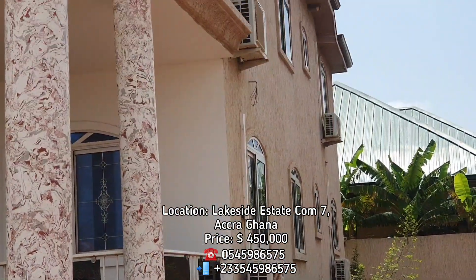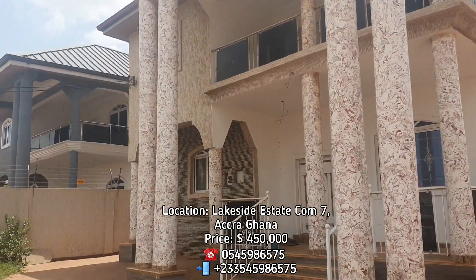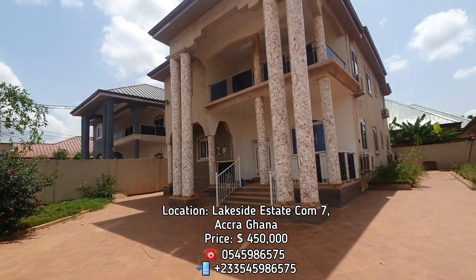This amazing property is going on sale for 450,000 US dollars. It's a very heavy structure at Lakeside Estate.